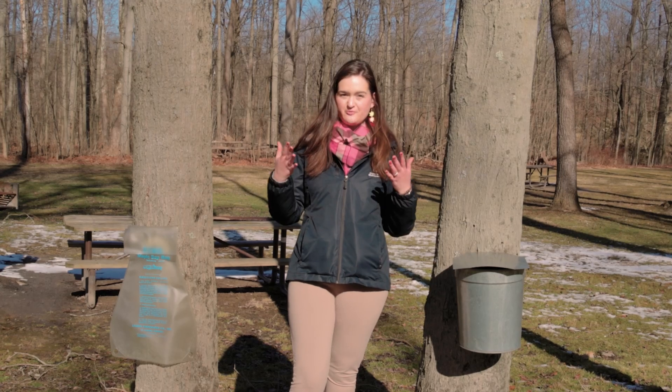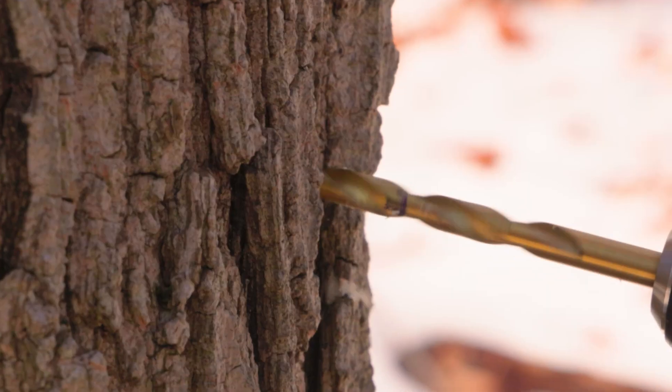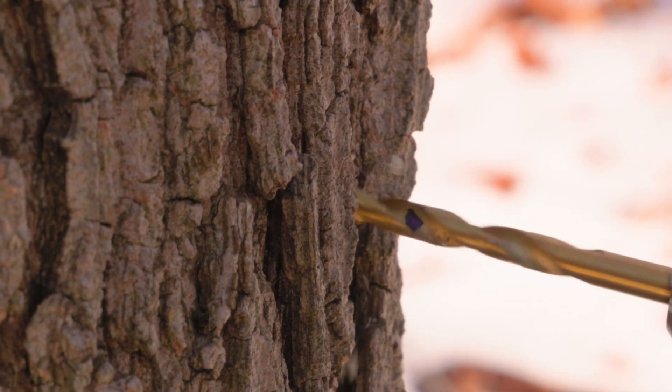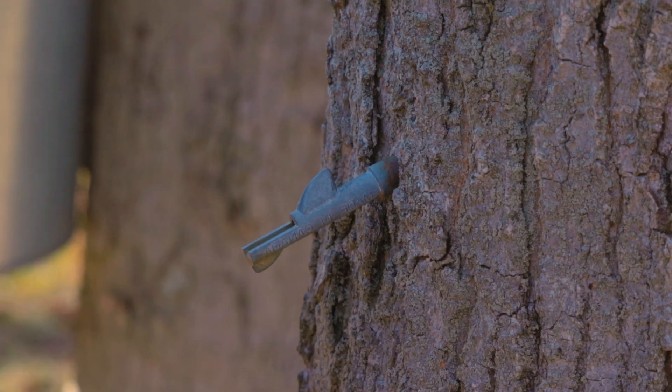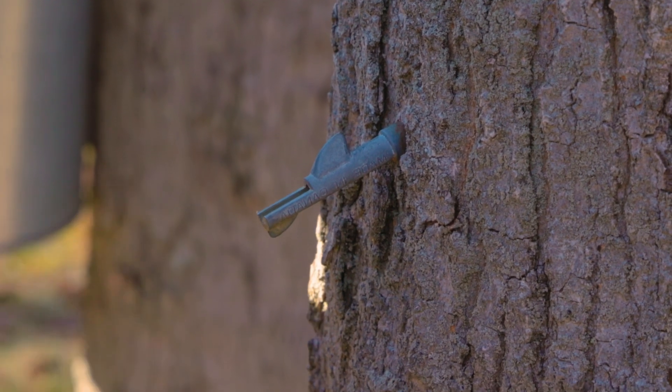A lot of our trees we don't know how much sap they produce, but to get one gallon of maple syrup we actually need 40 gallons of sap. Because sap is mostly water, we have to boil all that water off, so we need 40 gallons to get one gallon of maple syrup.